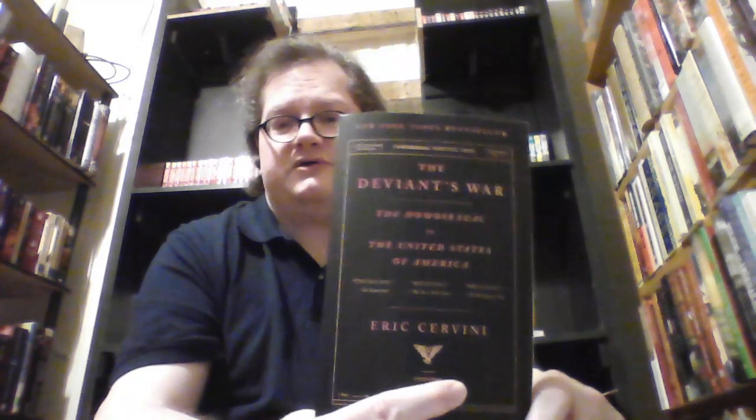Next is a book that I have not gotten around to yet: The Deviance War: The Homosexual Versus the United States of America by Eric Cervini. This is a micro-history of an astronomer named Frank Kameny who was fired from his position because he was a homosexual, tried to sue the US government to get his job back, and when defeated in court went on to found the Mattachine Society, an early gay rights organization.